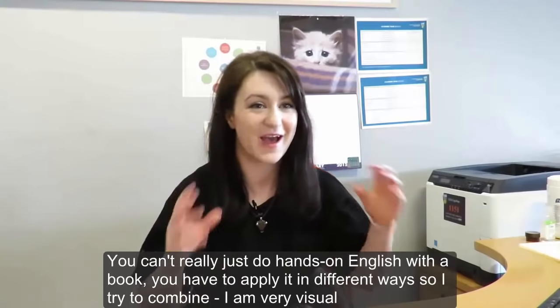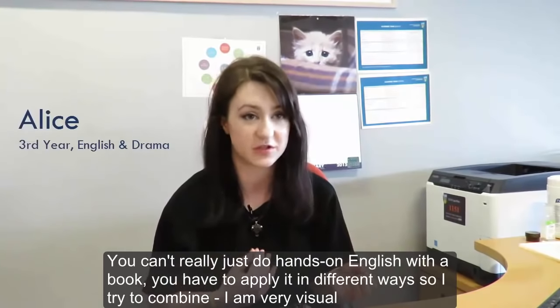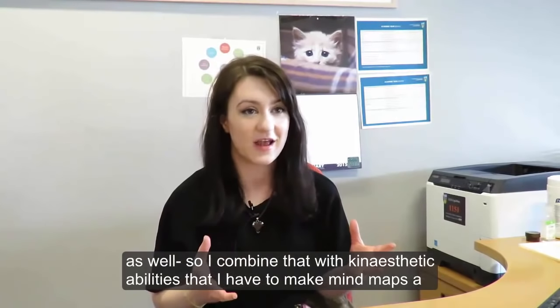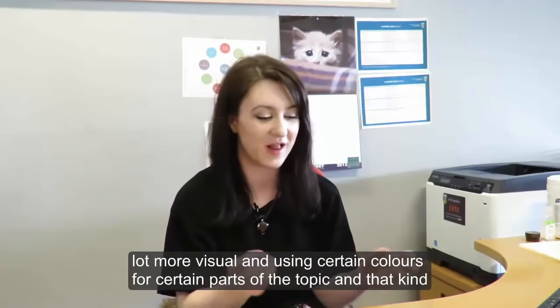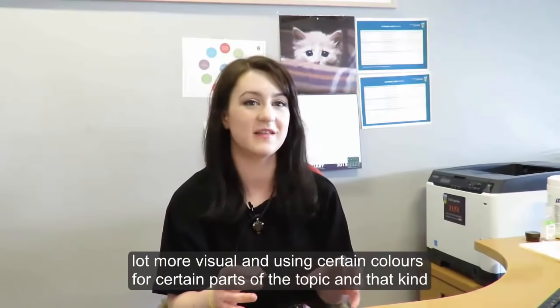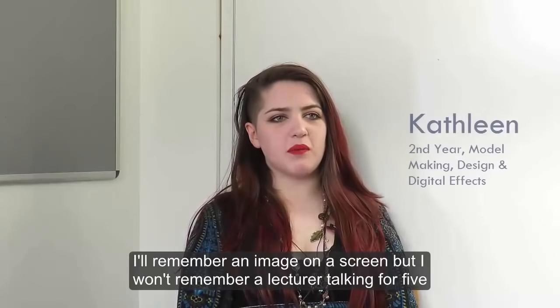You can't really just do hands-on English with a book — you have to apply it in different ways. So I try to combine approaches. I'm very visual as well, so I combine that with the kinesthetic abilities that I have to make mind maps a lot more visual, using certain colours for certain parts of the topic.